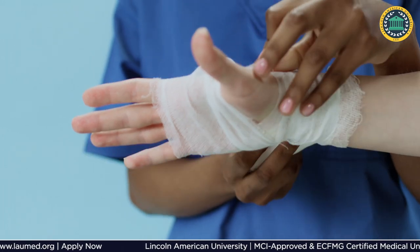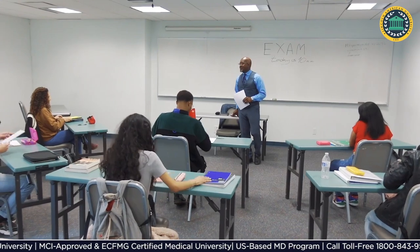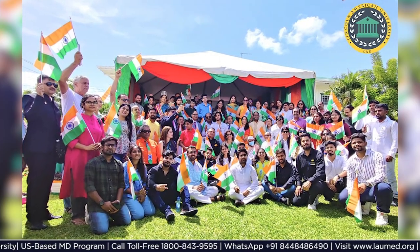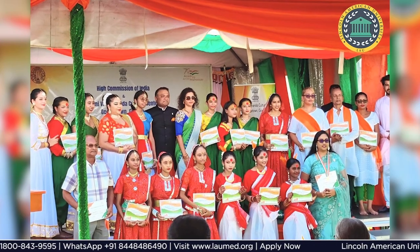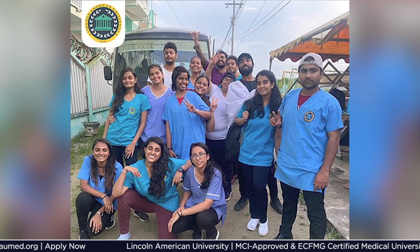After graduation, students can do residency in the USA and can work in the Caribbean, USA, UK, Australia, and New Zealand after qualifying their respective licensing exams. You can also return to India, qualify NEXT, and apply for PG.